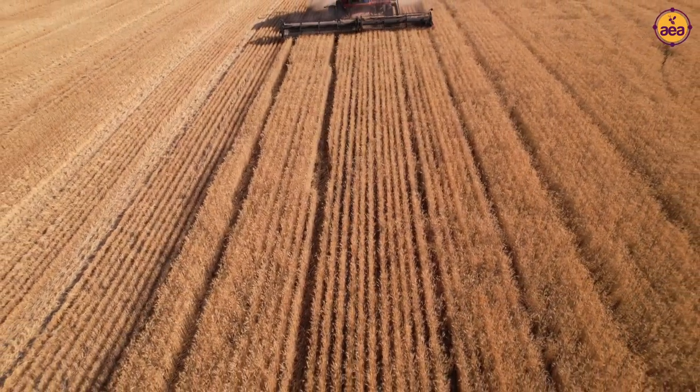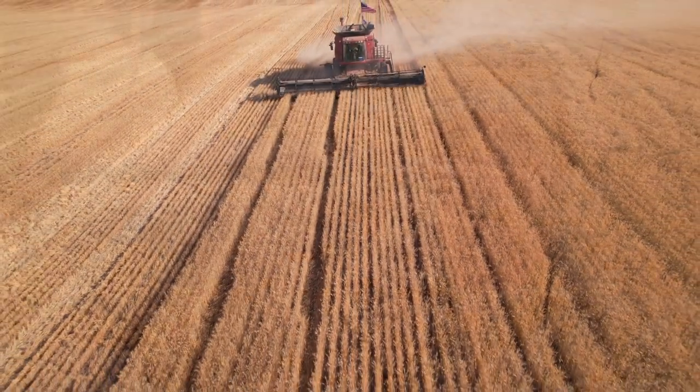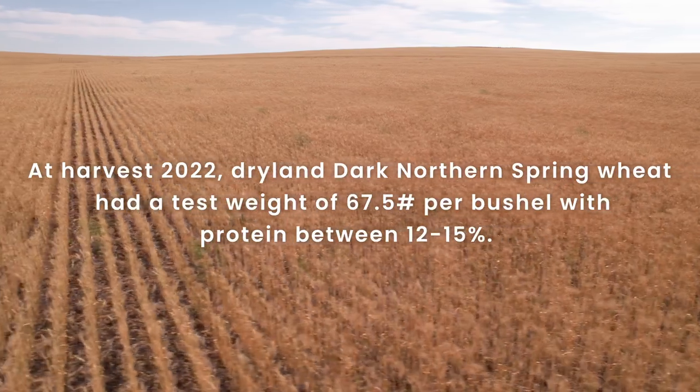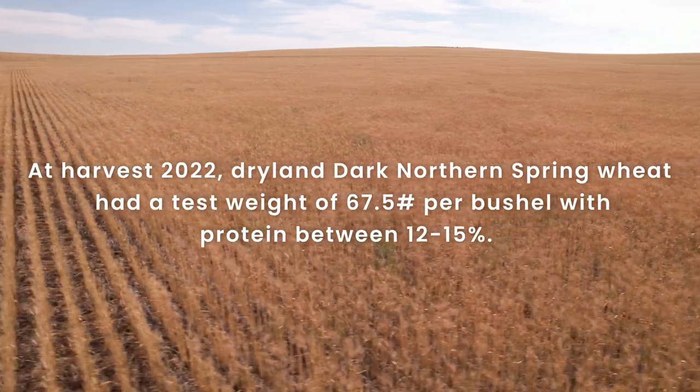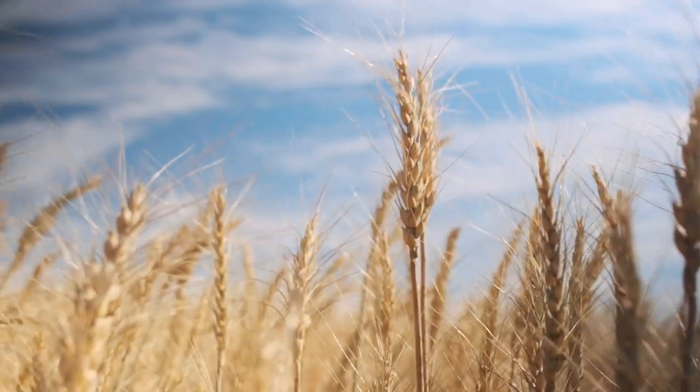We're going to have to pull some soil samples still and see where we're at as far as nitrogen levels go, and then match our biology and our nitrogen come this fall and continue to pursue that. I think the biology is the key to what we're doing here. If you don't have the healthy biology, we can't move forward.